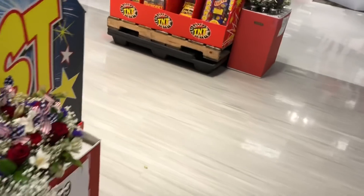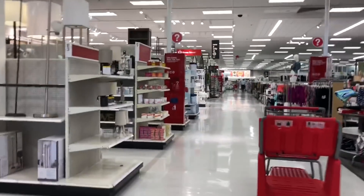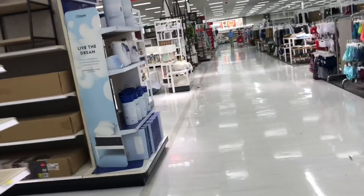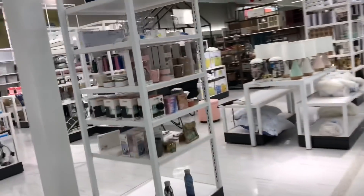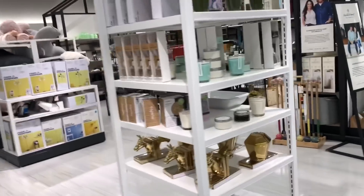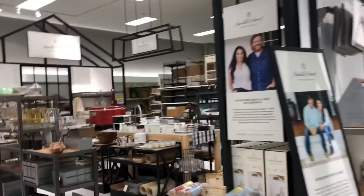There's a Starbucks in here now, guys! Okay, let's find the books — I'm gonna go this way. Look how bright Target is now; it's so bright in here. It's been forever since I've been in here. It's a little open concept now, guys.